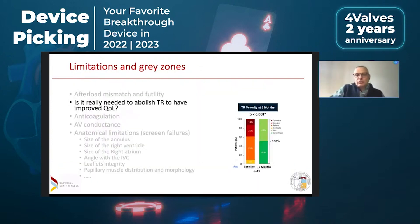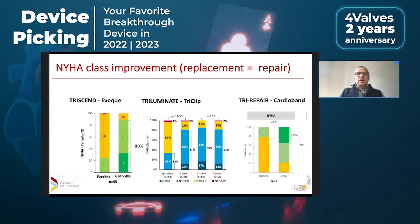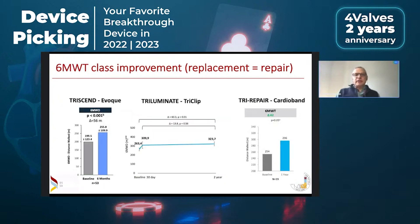Do we really need to completely eliminate TR to improve outcomes? You may say yes, but if you look at TR improvement — which is obviously very good with replacement, while only 60% of patients have a real reduction of TR after clipping or Cardioband — if you look at the NYHA class improvement, there is no difference between replacement and repair, nor much difference in functional class and functional capacity improvement. So the question of whether we should really abolish TR in all patients remains open.